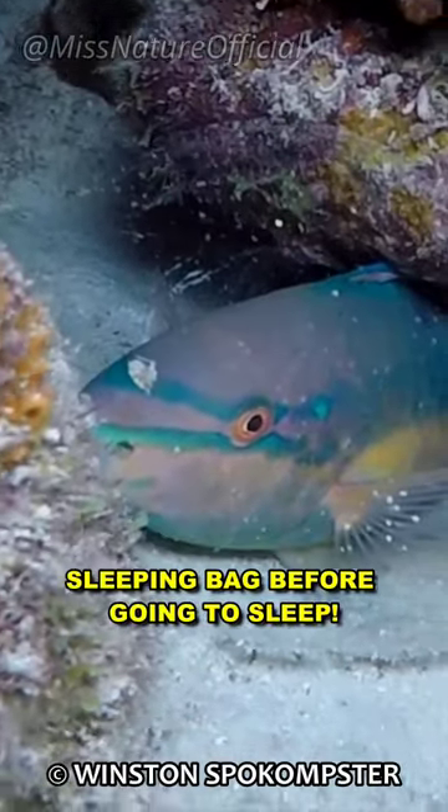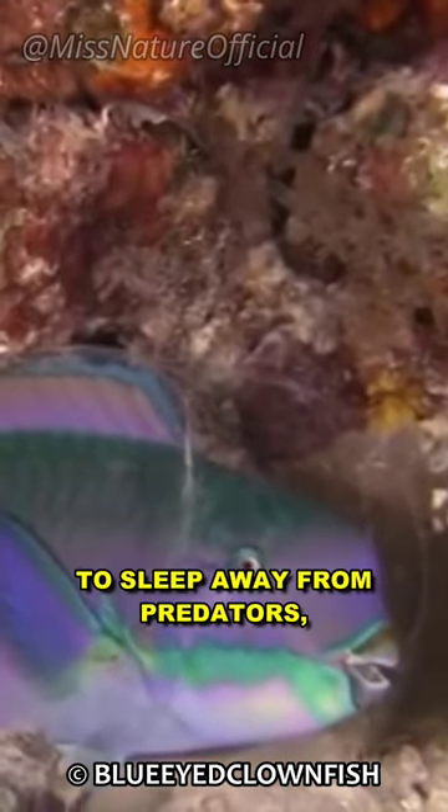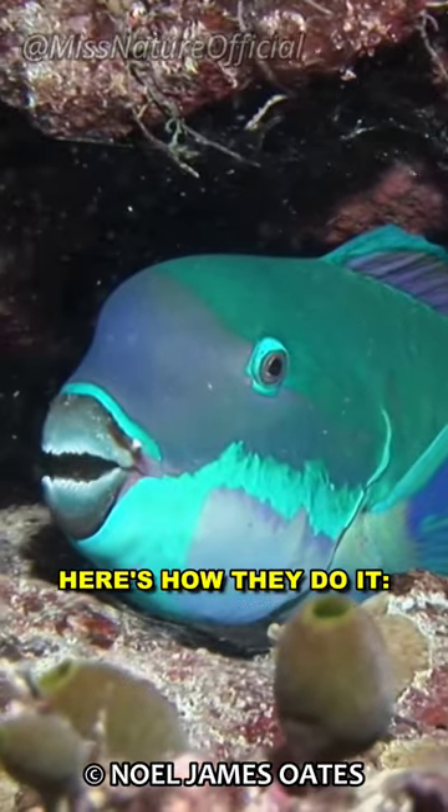This is a parrotfish, and they make a sleeping bag before going to sleep. Parrotfish are colorful and clever fish that live in coral reefs. When night falls, they need a safe place to sleep away from predators, so they create a protective sleeping bag.